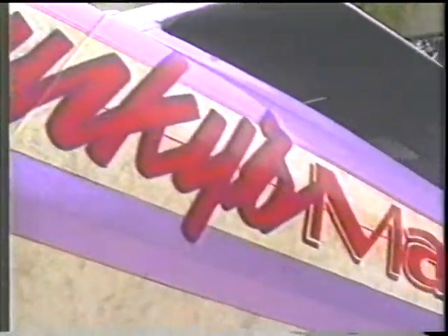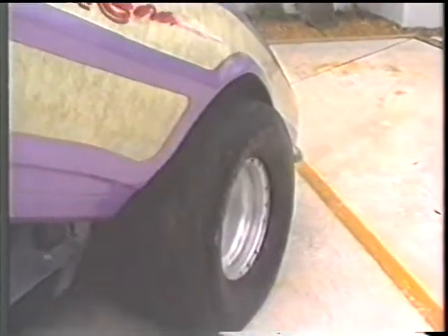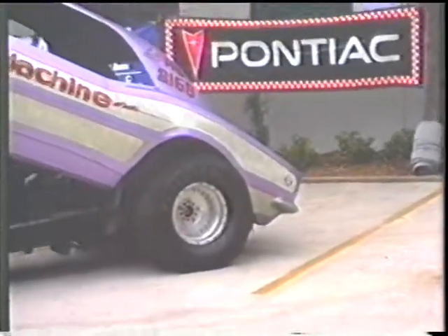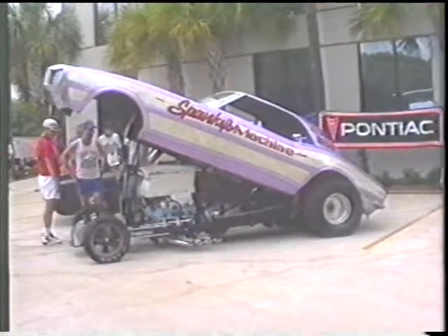From that point, it had been passed around to a couple of bracket racers in the area and ended up in this guy's barn. It had been sitting there for probably four or five years without being run. I went up and found it, put it on the trailer, brought it home — and the entire chassis, brakes, cooling system, everything was all locked up.